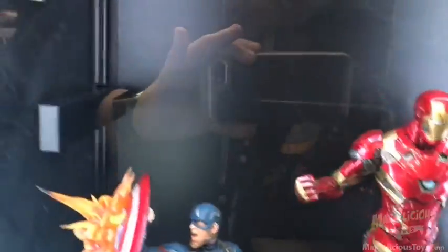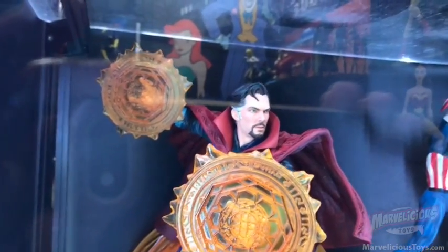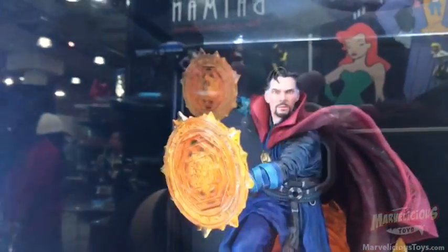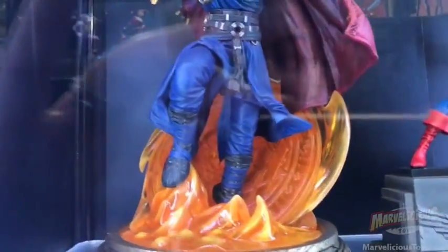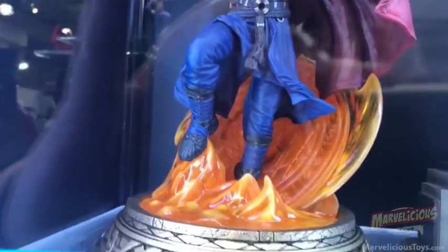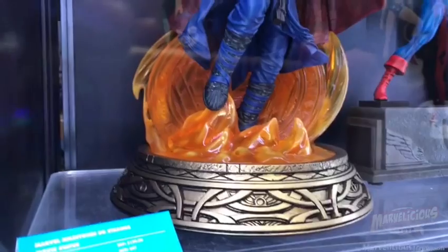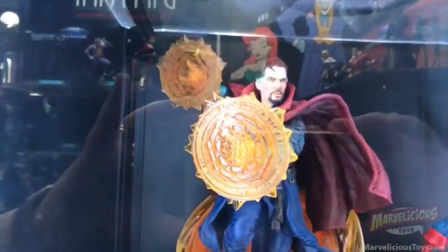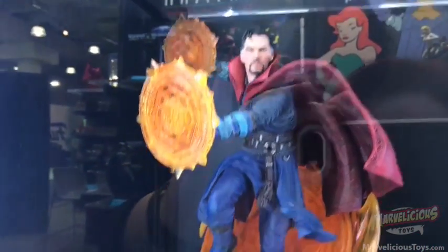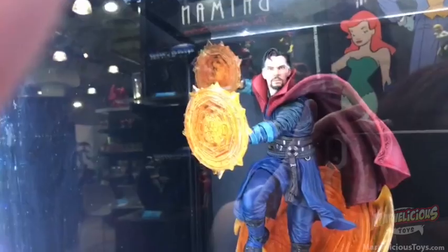We have one more to look at in the Milestones — Doctor Strange, coming in the fall. Look at that face, he looks just like Benedict Cumberbatch. We've got his astral projections there, great effect on the cape. Really nice logo incorporation at the bottom. And then again a really decorative base — this is really pretty. Again, these are suggested retail of $200 and they look like they're going to be well worth every penny. If you want to get into the statue game and you don't want to spend a lot of money, I think this is a good place to start.